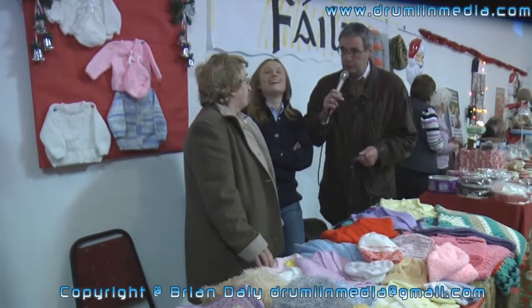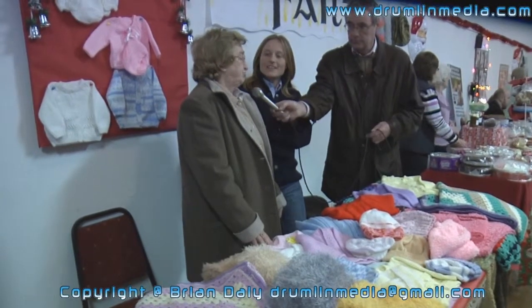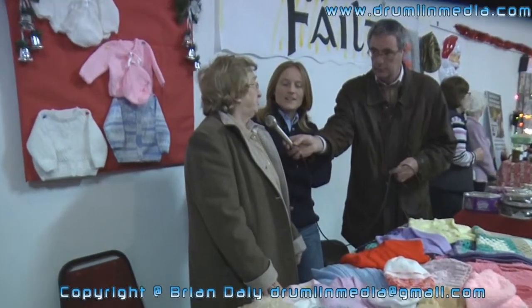And the time taken to produce these — what sort of time would you have to spend? Well, two or three days, or even two weeks on a blanket.